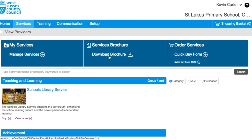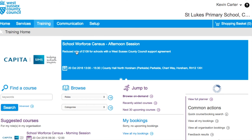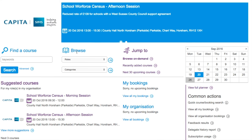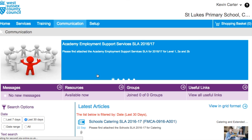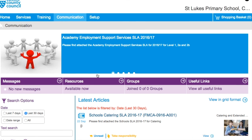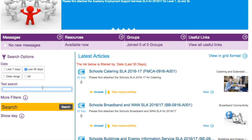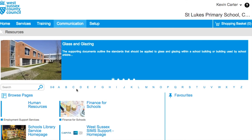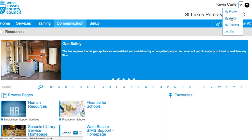You can also access and print a full catalogue of the available services by clicking on the download brochure at the top of the page. The training tab takes you through to the page which allows you to view and, if you have the correct access level, book on to courses being offered. The communications tab displays messages and articles relevant to your school, and you can filter and search for particular articles using the search options on the left-hand side. Clicking on the resources option displays any resources which have been made available to you by any of the services.